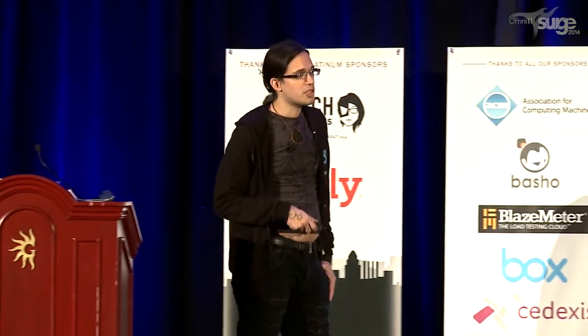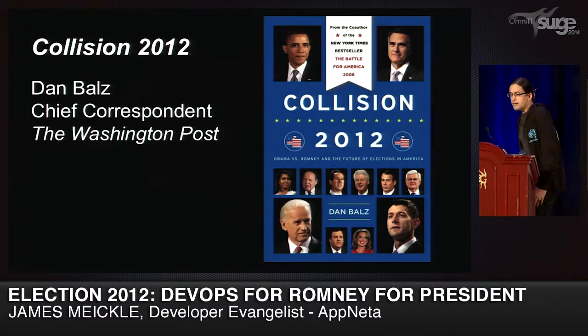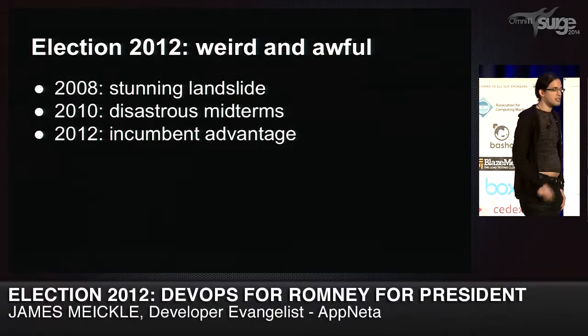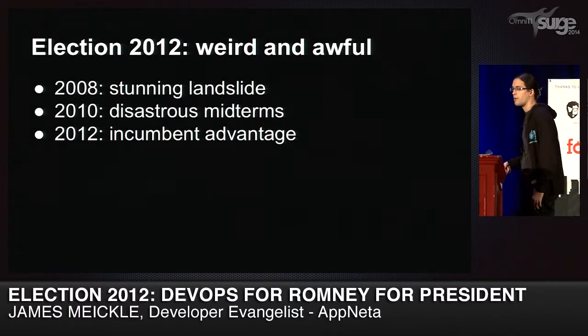I can't tell you that story if you don't know much about the election, and not everyone here is even from the US. So I'm going to do a little recap on what was happening in 2012 that made it a really weird election. Election 2012 was in a lot of ways really weird and awful. 2008 had been a landslide in political terms. 2010 had been pretty disastrous with the rise of the Tea Party. So there was a lot of expectation that 2012 would actually be a winnable election, with some severe speculation that Obama would not get a second term.